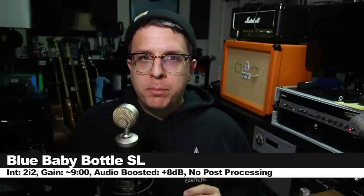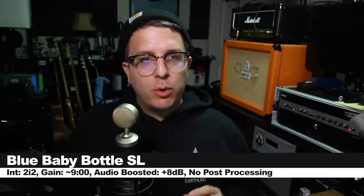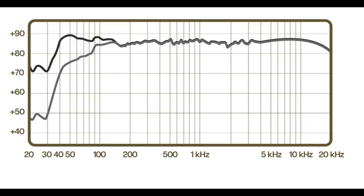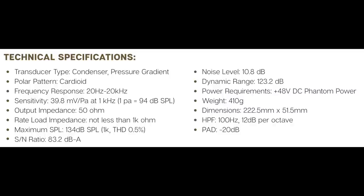Now I'm speaking into the Blue Baby Bottle SL, which will set you back around $400. This thing has a cardioid polar pattern, a frequency response of 20 Hz to 20 kHz, a sensitivity of negative 28 dB, an output impedance of 50 ohms, a max SPL of 134 dB, a noise level of 10.8 dBA, a signal-to-noise ratio of 83.2 dBA, and a phantom power requirement of plus 48 volts.